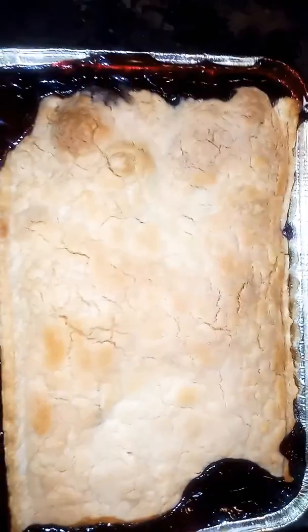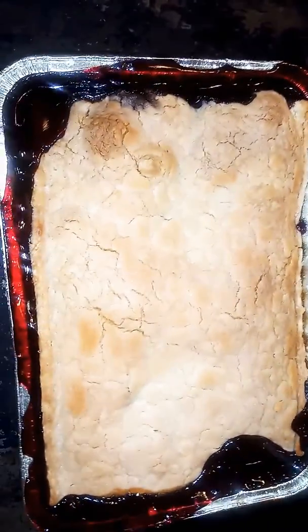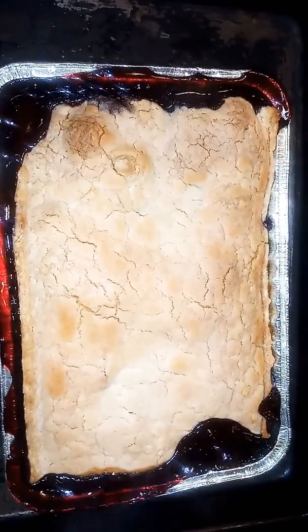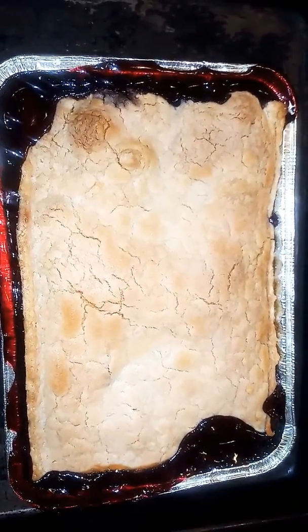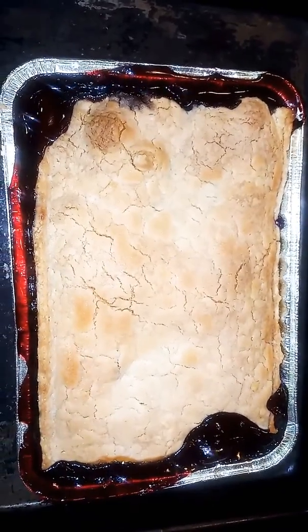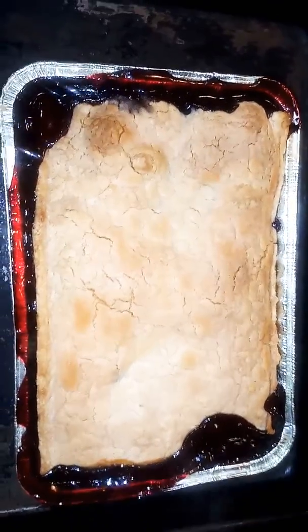Guys, this is the blueberry cobbler and it is ready! Like I say, my husband did not want a cake — this is what he wanted, so guess what, he's grown, he knows what he wants. Y'all subscribe to my channel and give me a thumbs up. I love you, my YouTube family — hit the subscribe button, leave me some comments, give me some thumbs up, guys. Good night!